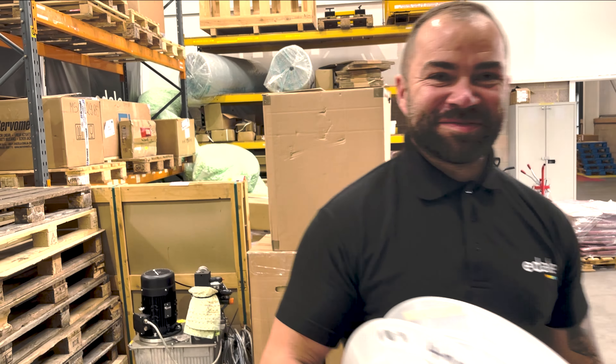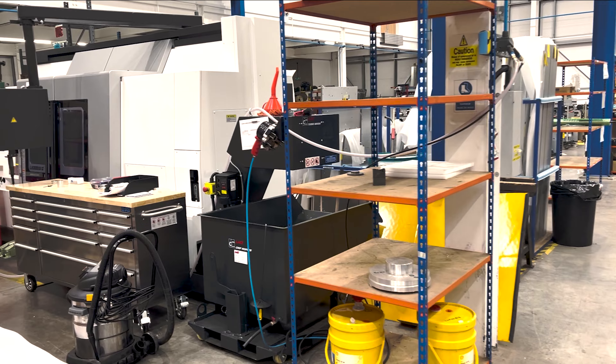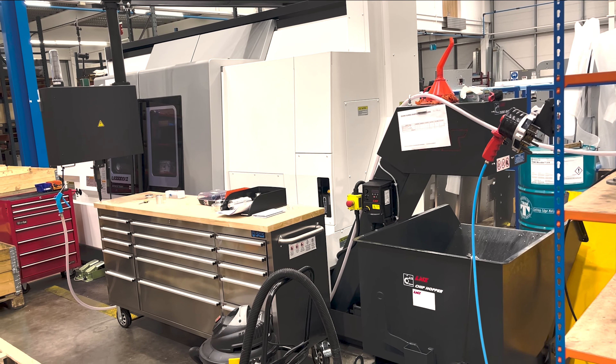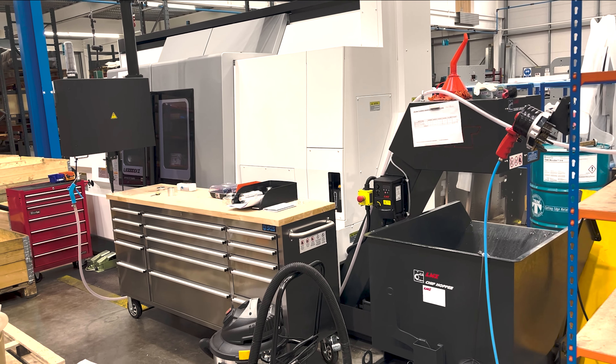We also recently purchased a new CNC lathe, so we've just taken in-house the manufacture of idler rollers. This is a CNC lathe that's come in from Japan and enables us to manufacture very, very high tolerance idler rollers.